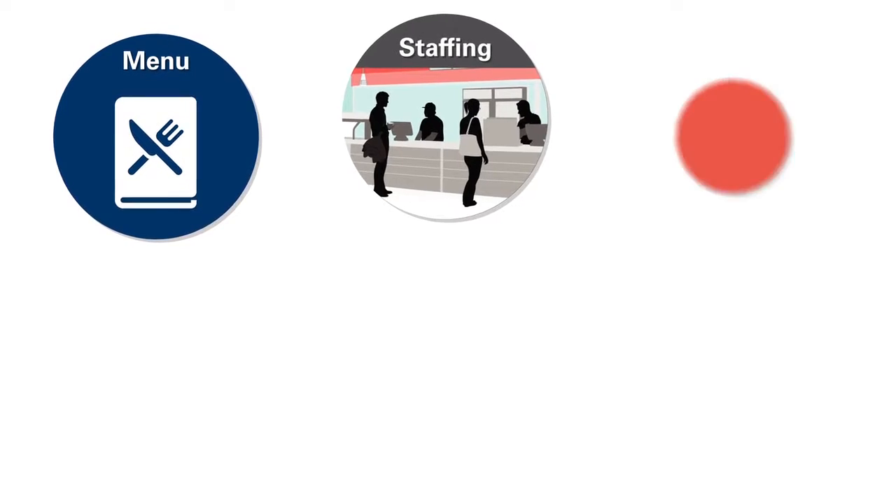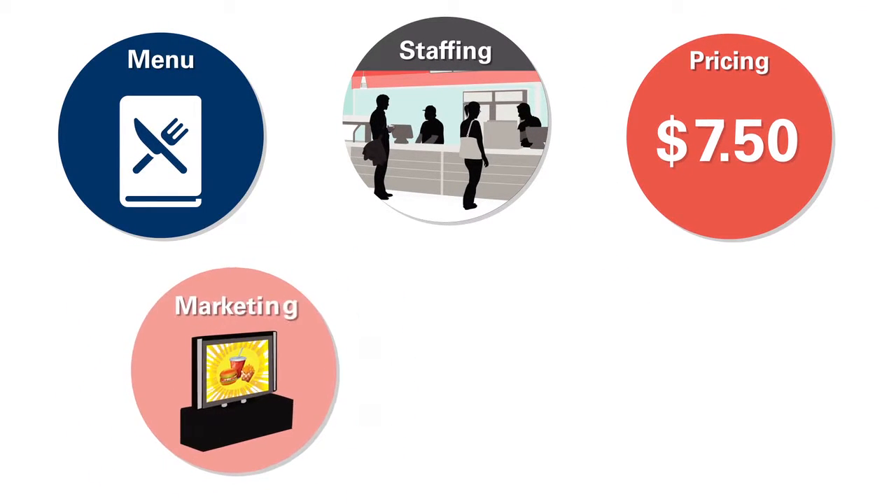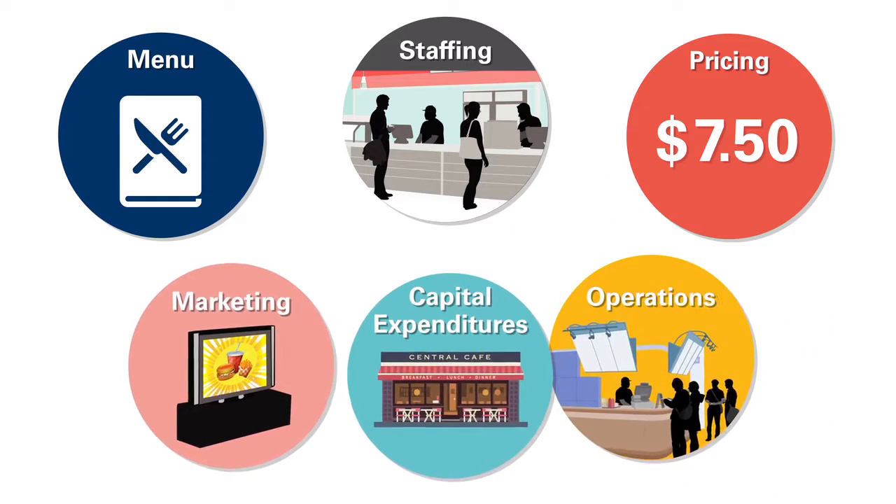Beyond promotions, the restaurant continues to use APT's software to evaluate strategies across its business, including marketing, capital expenditures, and operations.